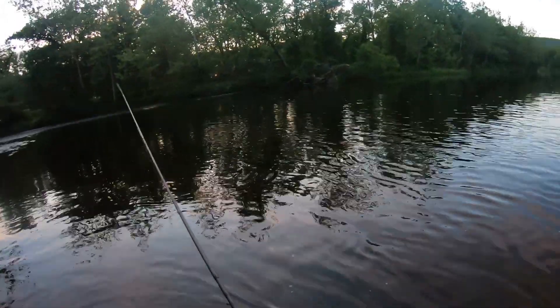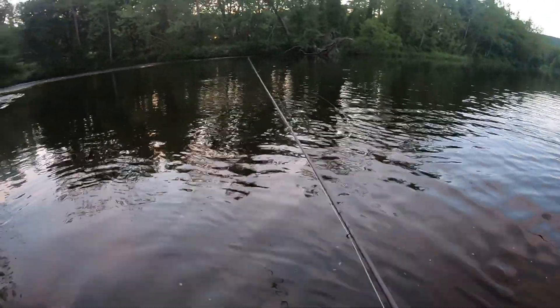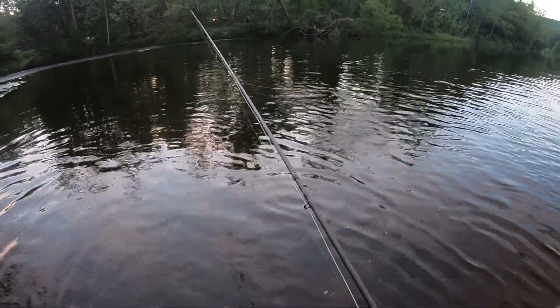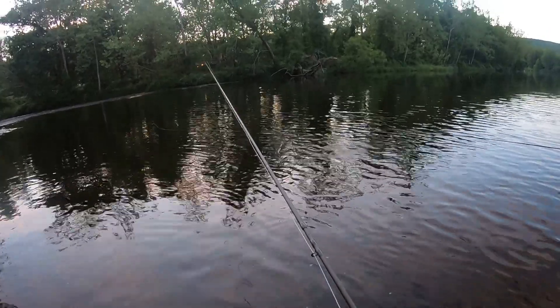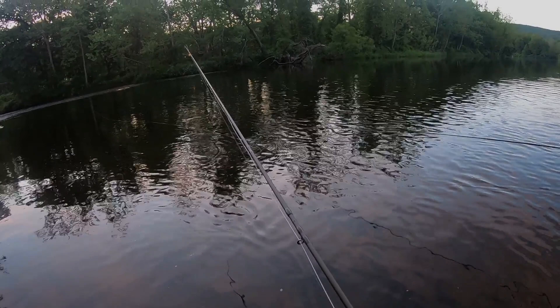We moved up to the slower part and there's a bunch of fish rising. I have a spinner on, my dad has a spinner on, and we're gonna see if we can catch some of these fish. This water is very slow so gotta be careful moving around, but yeah let's try to catch some of these fish on dry flies.